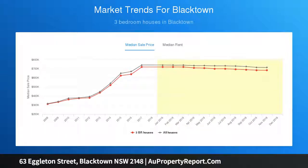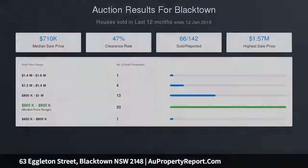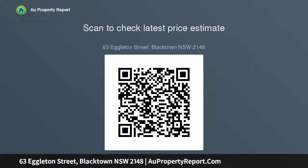Spacious bedrooms featuring mirrored built-in wardrobes. The private master bedroom offers his and hers built-in wardrobes and an ensuite. Timber decked entertainment area overlooking the sparkling salt water in-ground swimming pool and landscaped gardens. Additional features include ducted air conditioning, floating timber flooring throughout the living areas, and internal laundry.